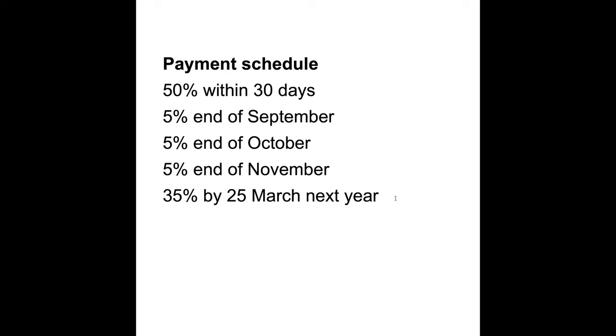Here's their payment schedule: they pay 50% of your crop value — calculated at 10% moisture, standardized, with bonuses and sound kernel recovery factored in — within 30 days. Then 5% at the end of September, 5% at the end of October, 5% at the end of November, and then there's a remaining balloon payment delayed all the way out to March the following year. By March, your nuts are already starting to drop for the next season, so it's a very delayed payment schedule.